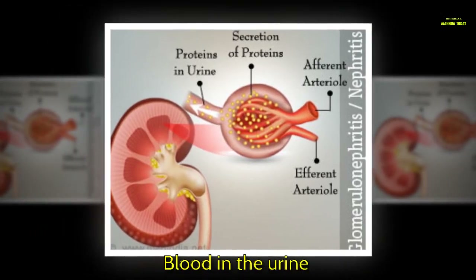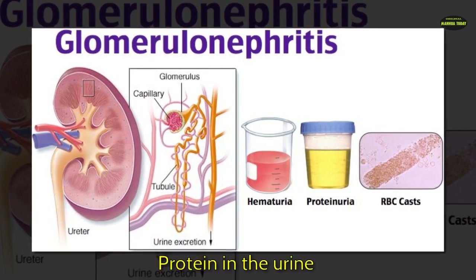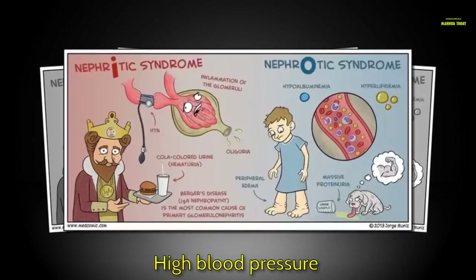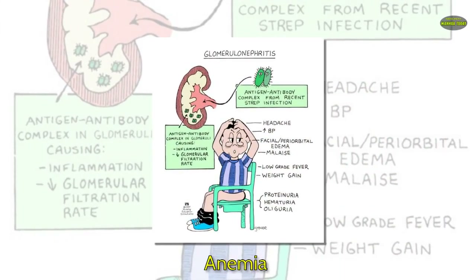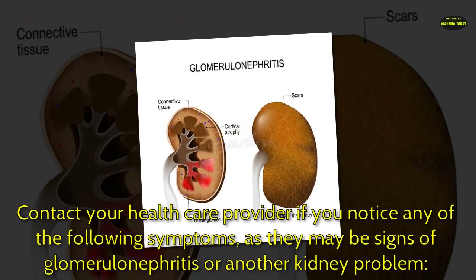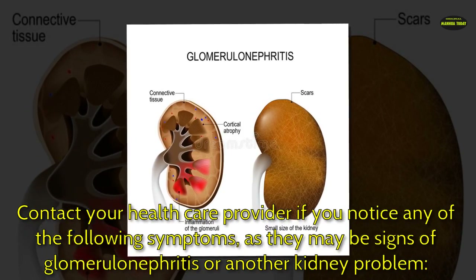If your tests show any of the following problems: blood in the urine, protein in the urine, high blood pressure, or anemia — contact your health care provider, as these may be signs of glomerulonephritis.